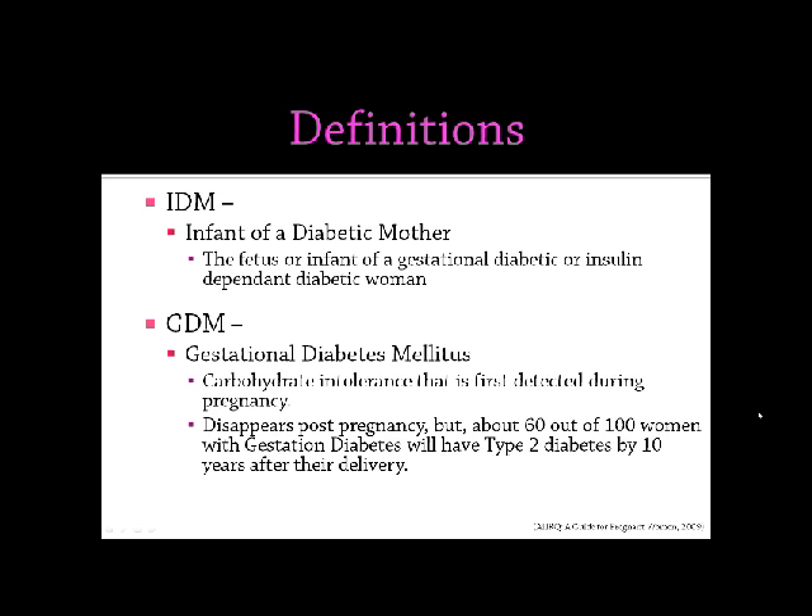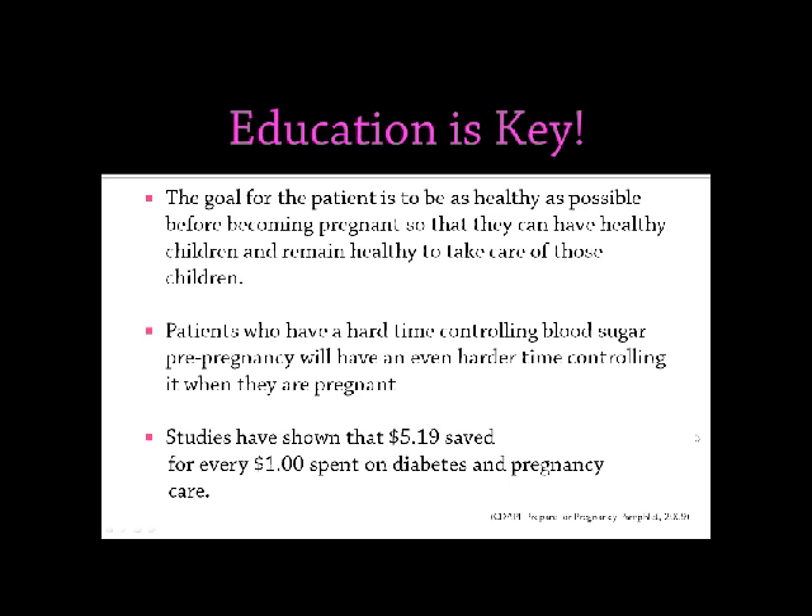An IDM is a fetus or infant of a gestational diabetic or insulin-dependent diabetic woman. GDM, gestational diabetes mellitus, refers to a woman who is carbohydrate intolerant and that is detected first during her pregnancy. This does disappear post-pregnancy, but in about 60 out of 100 women with gestational diabetes, 60 out of those 100 will have type 2 diabetes by 10 years after their delivery. So that education to our patients is extremely important. The goal for our patients is to be as healthy as possible before becoming pregnant so that they can have the healthiest infants and remain healthy to take care of those children.